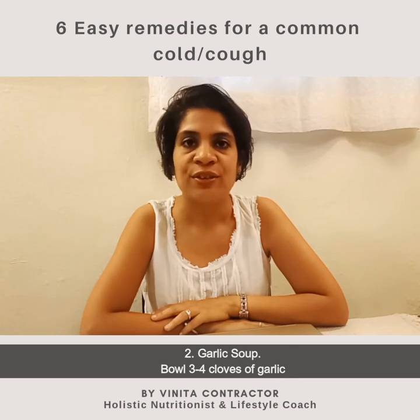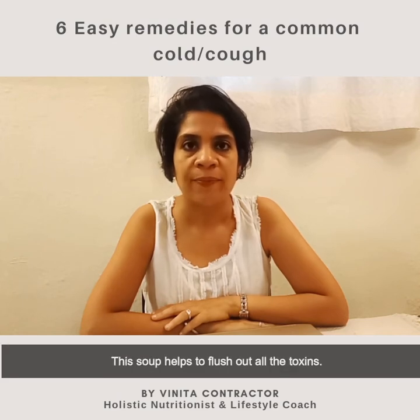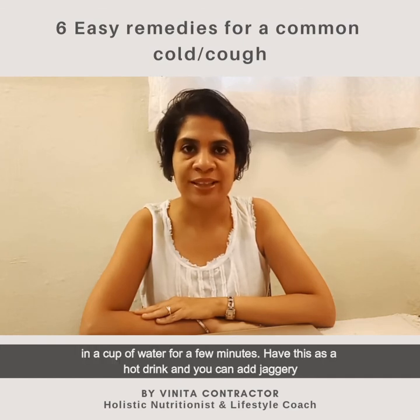Have the soup hot — this helps to flush out all the toxins. Tip number three: ginger tea. Cut about 10 grams of ginger and boil it in a cup of water for a few minutes. Have this as a hot drink, and you can add jaggery to make it palatable.